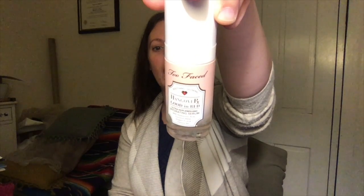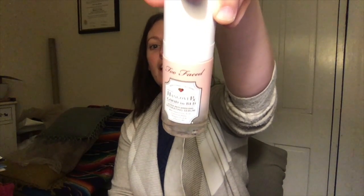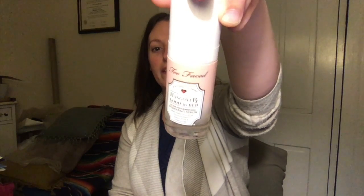The first of the serums I'll be using is Too Faced's Hangover RX Good In Bed. This is a hydrating serum. It's got hyaluronic acid, coconut water, dragon fruit, and vitamin B5 — all good things. I just use one pump, and that will get all over my face and be just enough. Since I use so many serums, I don't use that much product — just a pump of each one.